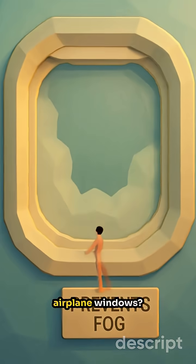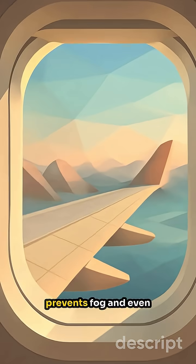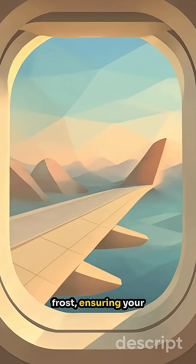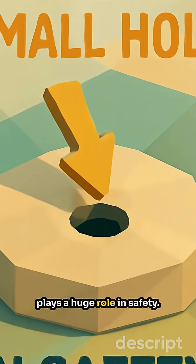Ever noticed fog on airplane windows? This hole stops it in its tracks. By letting air escape, it prevents fog and even frost, ensuring your view stays crystal clear. Such a small hole, yet it plays a huge role in safety.